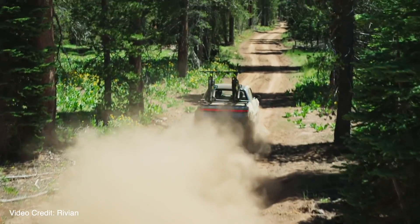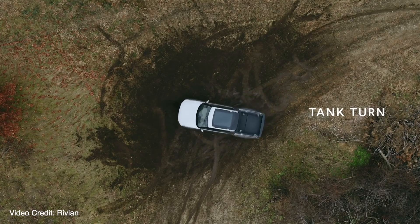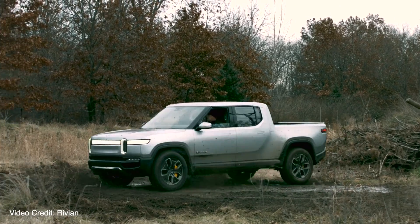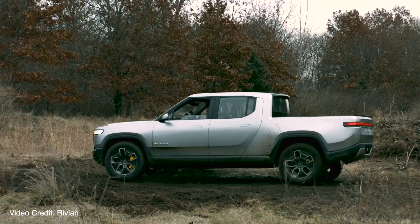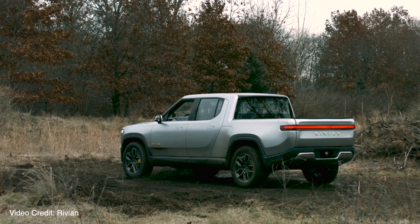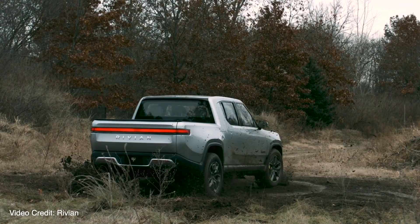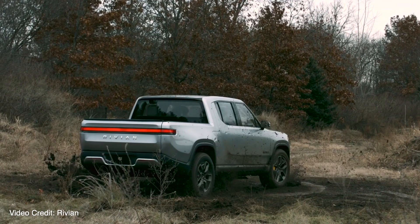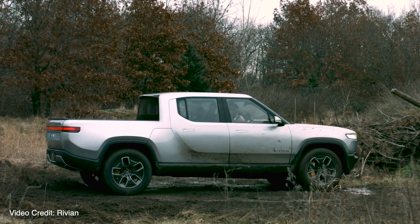One thing I was super impressed with was what RJ talked about — the tank turn capability and other types of turns, being able to do that safely. You don't want to tear up a national park, for example. So being able to use their super precise GPS and turn that off so you don't wreck places you shouldn't — that was really cool.